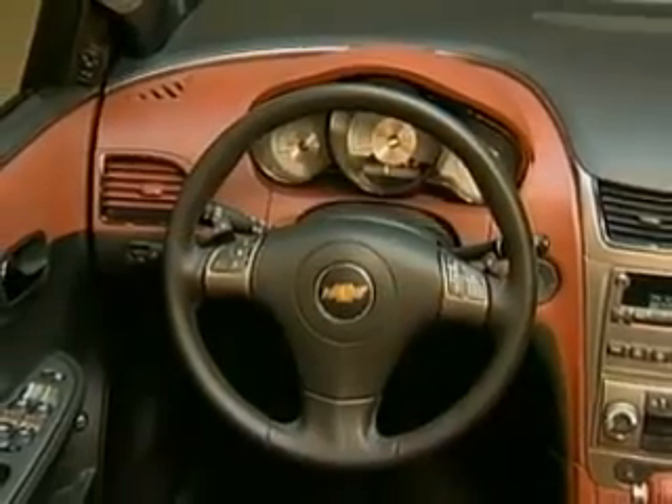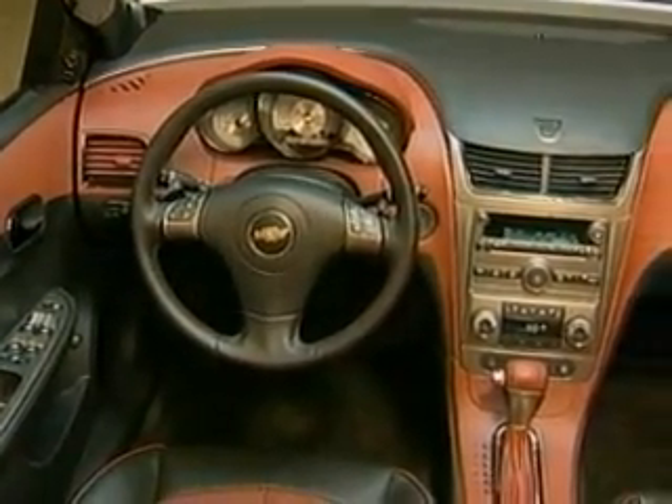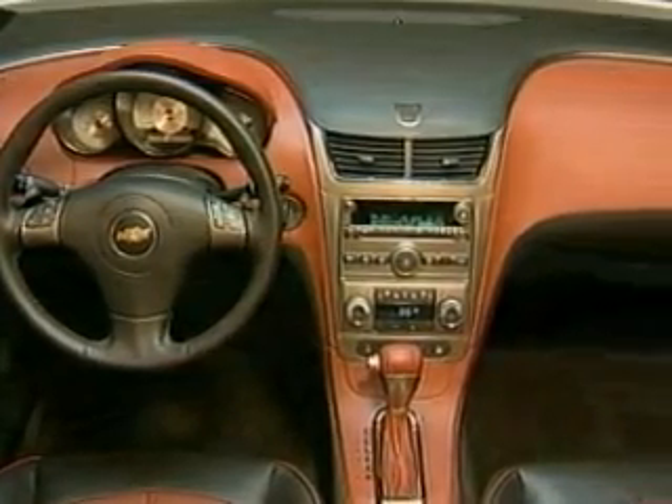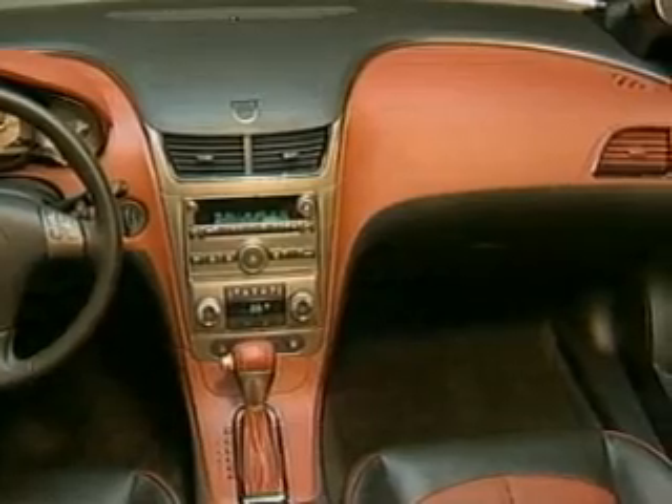On the steering wheel there are controls including volume for your stereo system, and the onboard computer can also be controlled from the steering wheel. The onboard computer will tell you your average fuel economy, how many miles are left until you run out of gas, has two trip meters, an oil life monitor system that tells you when you need an oil change, as well as an outside temperature display. A lot of comprehensive equipment on this vehicle.